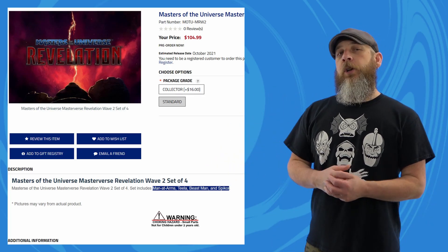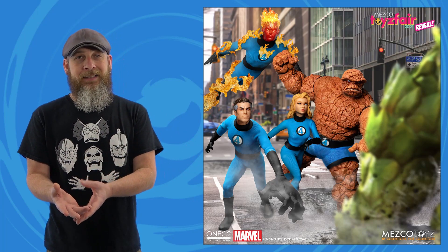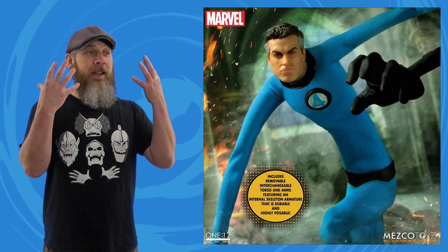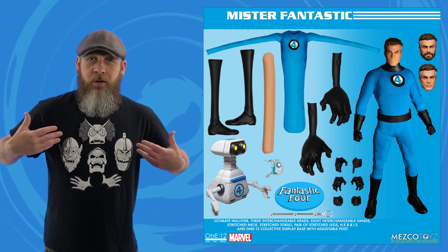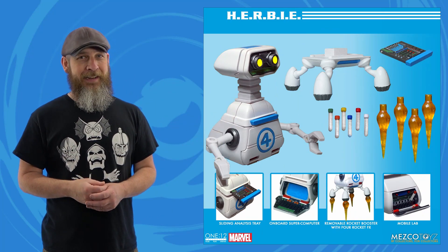Mezco earlier in the year teased a One:12 Collective Fantastic Four just showing Reed, Sue, Johnny, and Ben without saying if they were singles or a set. This week we got all the answers — it's a metal box set coming all together and it is magical. It's a 10-piece set and I'm not the biggest Fantastic Four fan, but Veebs was blowing up my phone. Going back and looking at the pictures and his constant excitement got me hyped. Mr. Fantastic has swappable stretchy hands, lower legs, arms, torso, and neck. They list Herbie as a Mr. Fantastic accessory but we all know better — this is another character in the set.